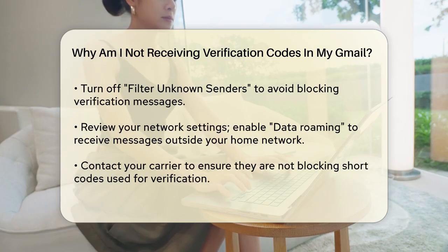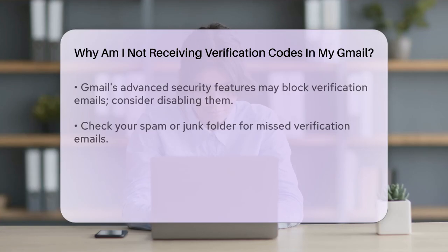Your network settings could also be the culprit. If you're not receiving the verification code, it might be because your phone is not configured to receive data outside of your home network. Open your phone's settings, go to Connections, then Mobile Networks, and enable the toggle next to Data Roaming. This allows your phone to receive data and messages even when you're not in your home network's coverage area.